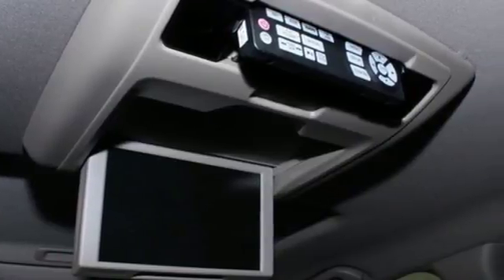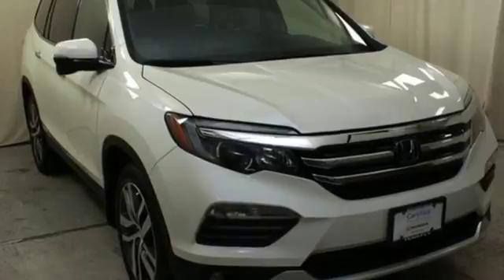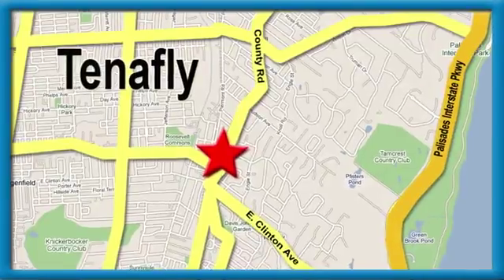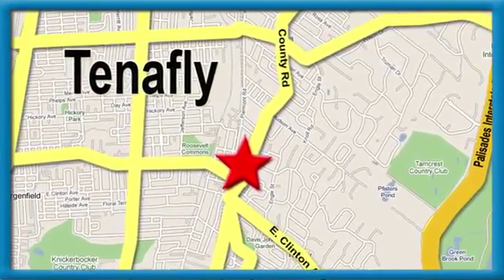Make all of your co-pilots happy when you blast off in this Honda today. Welcome to your comfort zone. Honda of Tenafly — we're conveniently located minutes away from Route 4, Route 9W, and the Palisades Interstate Parkway.